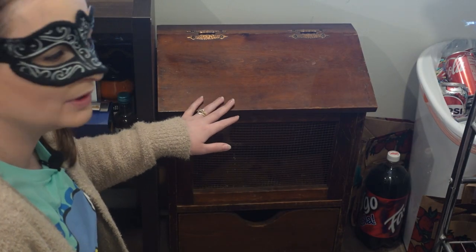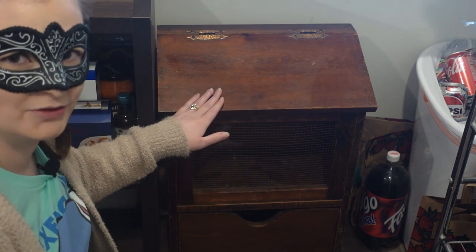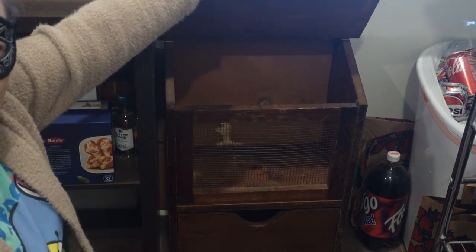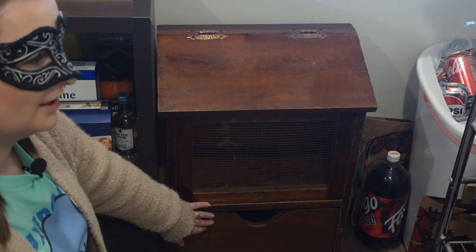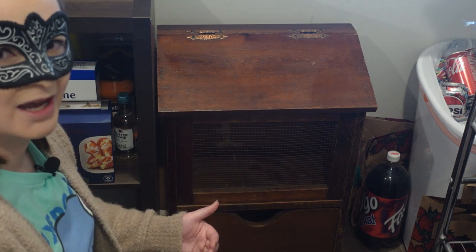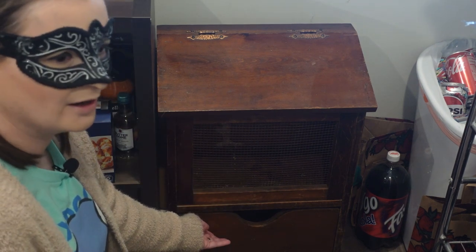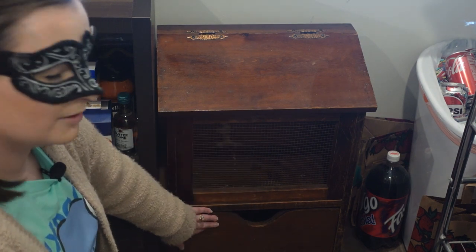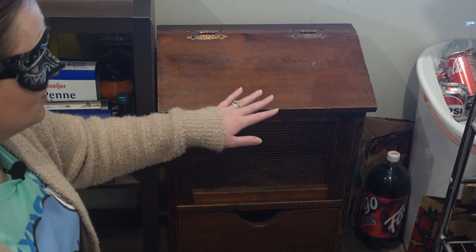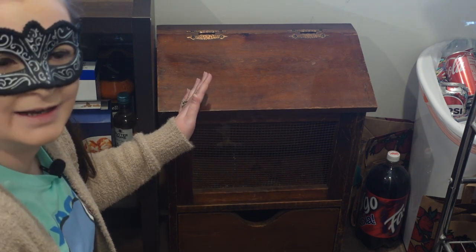I also have what I call a potato bin — I don't think I've seen this anywhere else, but my grandma had it and I got it from her, so it's super old. I store potatoes in it. It has a drawer below — technically for onions — but you should never store onions and potatoes together because there's a chemical reaction that makes your potatoes go bad. So that drawer stays empty for now, but it's a fun piece that reminds me of my grandma.